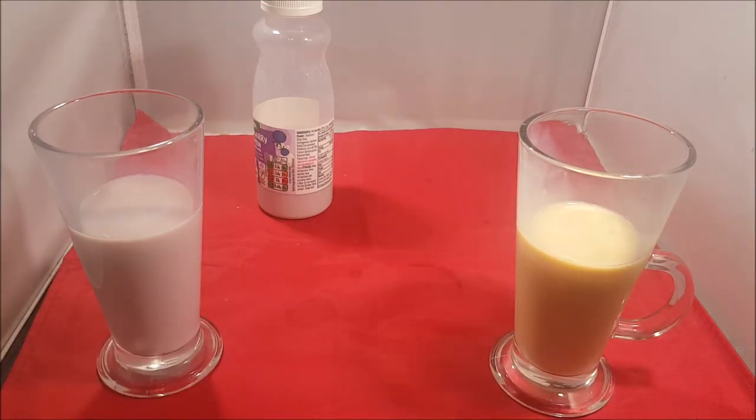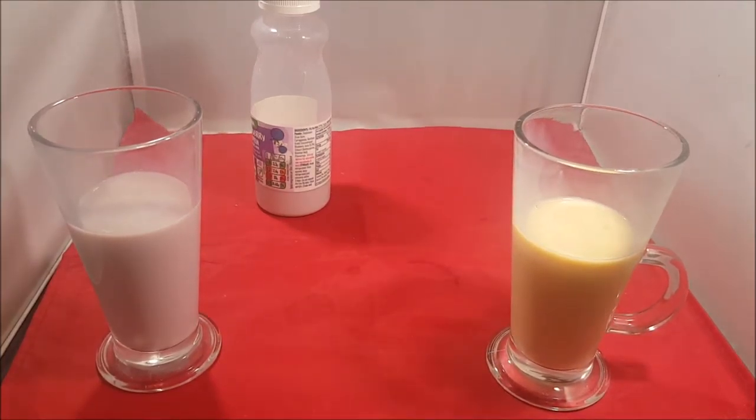It might be better if it was chilled a bit more. It is 1% fat.